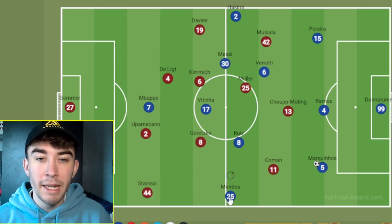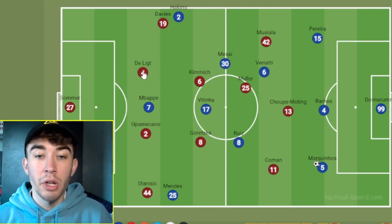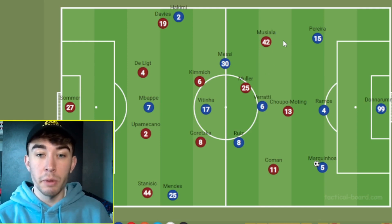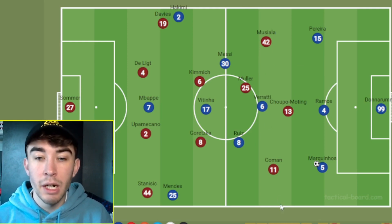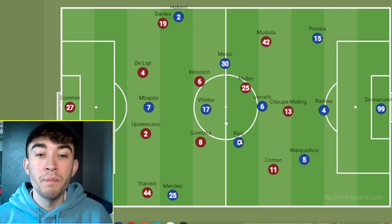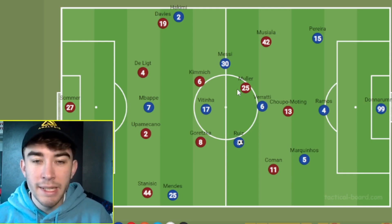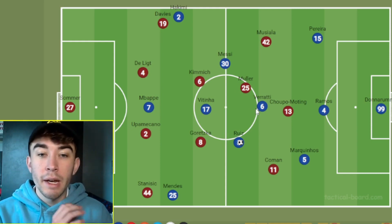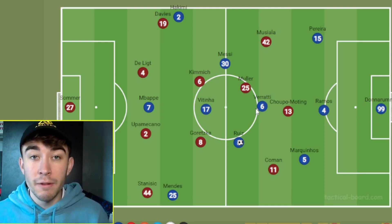The wingbacks, Mendes and Hakimi, pushed all the way up. This is a really good shape for PSG — some sort of back three and then either a box or a diamond in midfield, then the front three. Because Bayern's front three were quite passive, PSG were able to step forward, get the ball into midfield where they have ridiculous technical quality — Verratti, Ruiz, Vitinha, and Messi — incredibly technically gifted on the ball, which means they can take the ball in tight spaces, turn and get out of the defence. When you add in the extra man, because Bayern only had three midfielders in that area, PSG did have some joy.